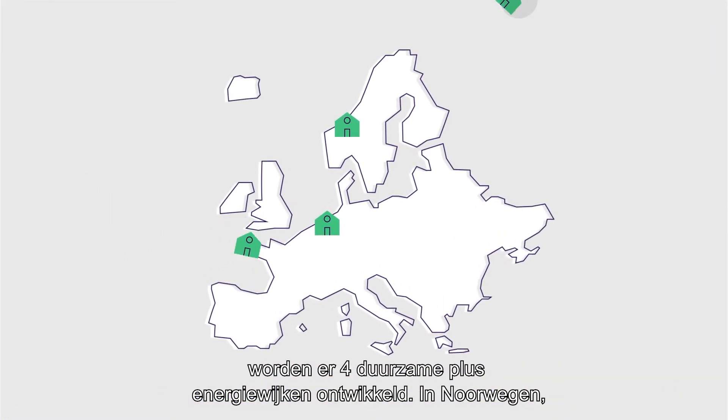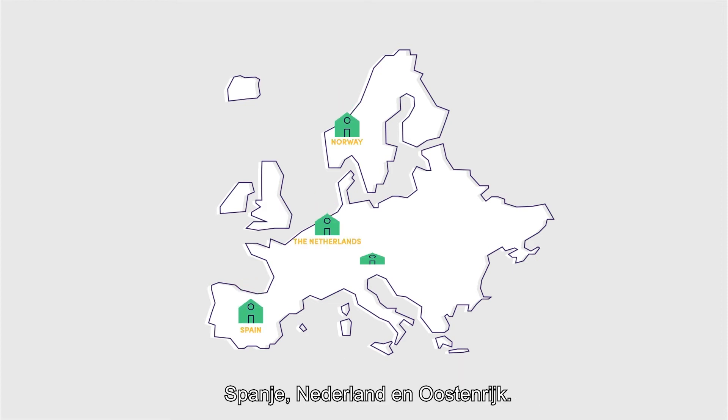To demonstrate the functionality of the PLUS Energy neighbourhood concept for the rest of Europe, we will develop four real-life sustainable PLUS Energy neighbourhoods in Norway, Spain, the Netherlands and Austria.